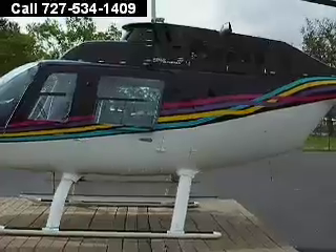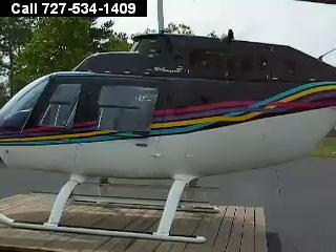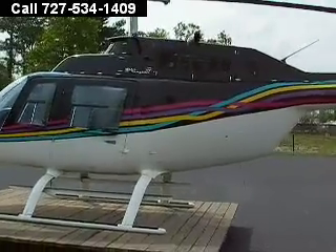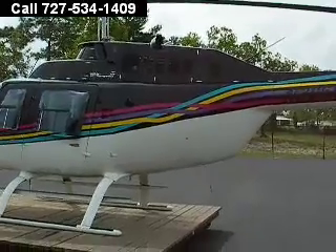People come out of the restaurant and go, wow. Grab their cameras, take pictures. Plus, you get there on time — probably get there early.